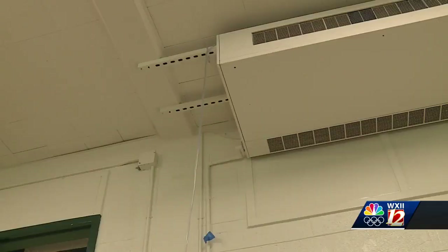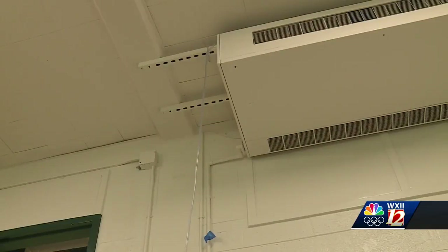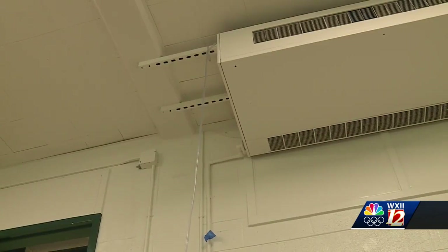air conditioning units are running 24 hours a day in every school, something the school system hasn't done in the past. So by running it around the clock, we're able to prevent having fluctuations in dew points in humidity, which would cause condensation and the issues that come along with that.